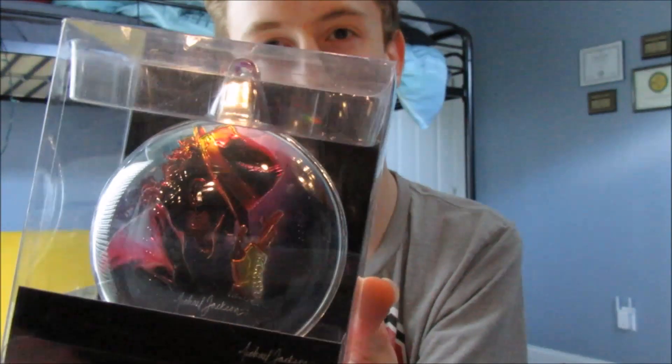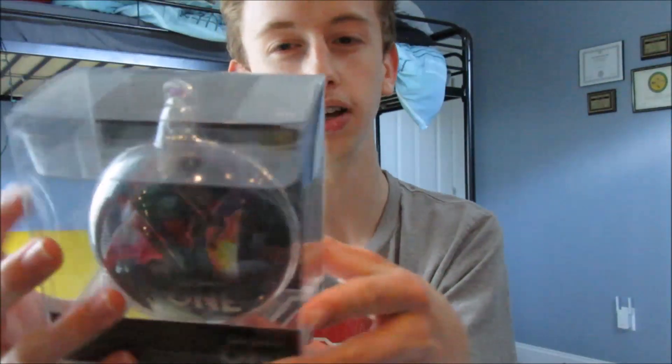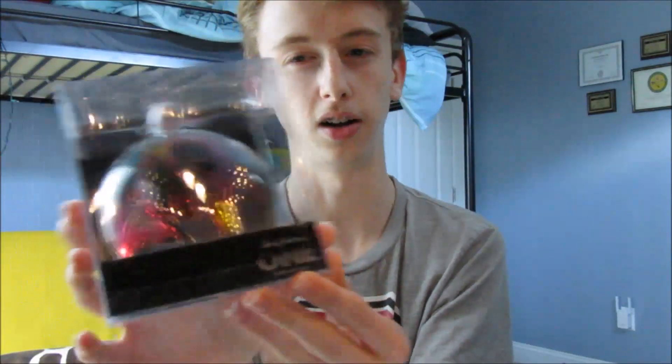The next thing I'm going to show you guys is the Michael Jackson 1 Christmas ornament. It just has the Michael Jackson 1 logo and a little ornament ball. The back is kind of the coolest thing about it. It's a really awesome item and I love it.